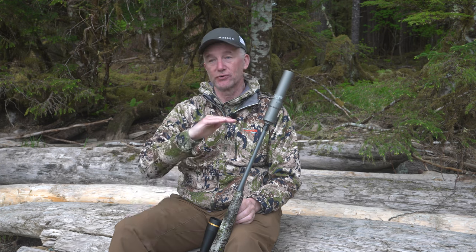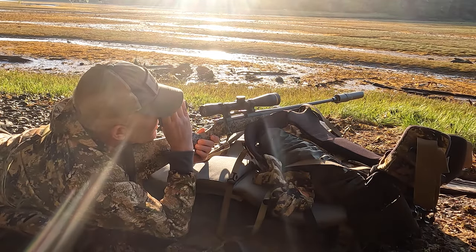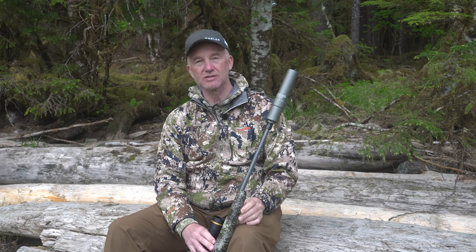Another thing about a suppressor like this — the reason I got a 30 is it'll work on all my 30 calibers. So my 308, my 300 Win Mag, it'll go all the way down to my 25s, my six millimeters, my 6.5s, my 264s, my 7mm-08s, everything in between. I'm one of those people who now say, what took me so long? Why did I wait so long to hunt with a suppressed rifle? And I don't have a good answer to that.